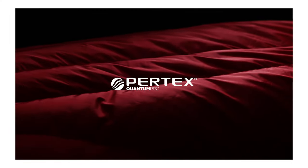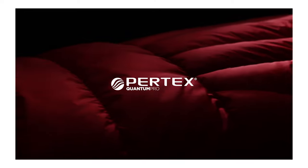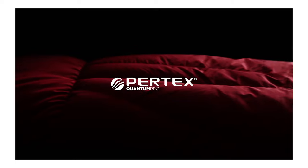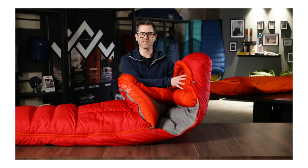The outer fabric of these bags is a tough and protective 30 denier Pertex Quantum Pro fabric. This recycled nylon offers high levels of wind and water resistance. We also use this protective Pertex Quantum Pro around the face area of the bag. This helps to stop the moisture accumulated from your breath and from your hair from entering the bag and getting onto the down.